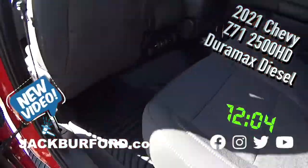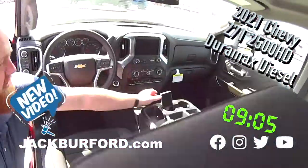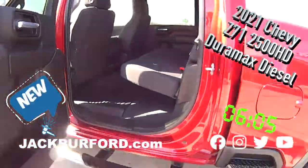Look at all the room in the back seat — holy smokes. Of course it's got a power seat up here in the front. Nice. It's all about the steering wheel, four-wheel drive. Very nice.